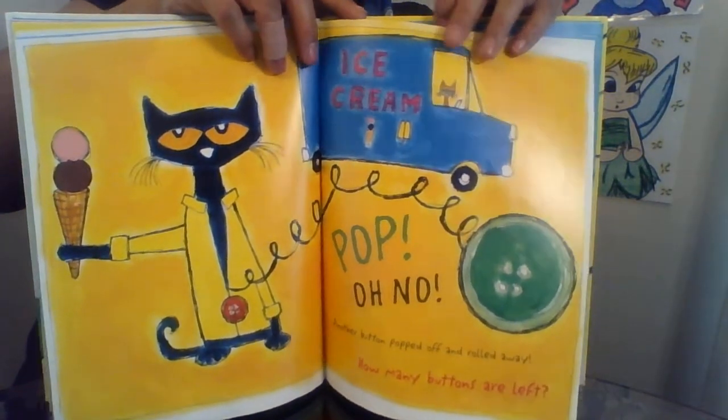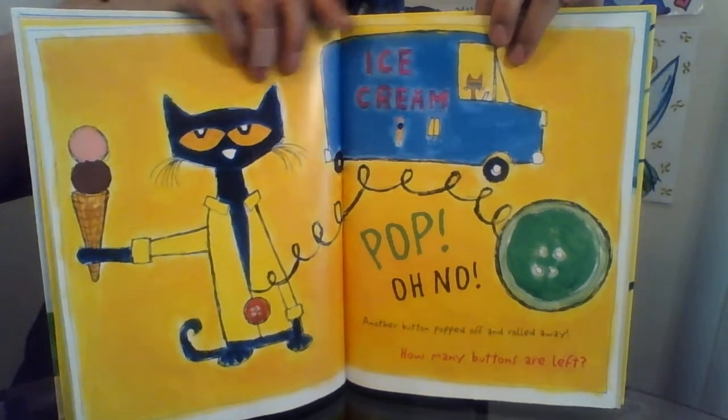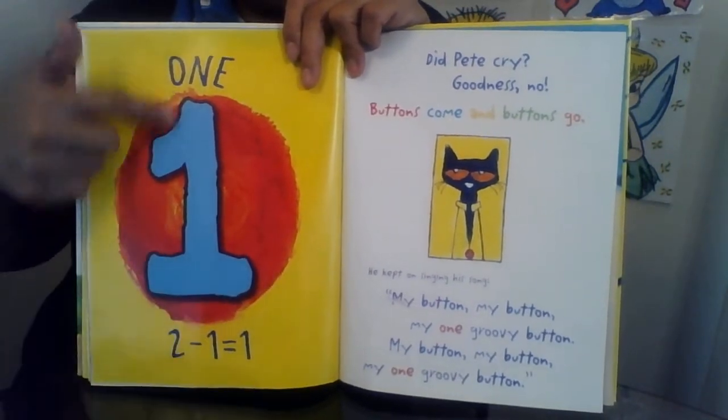Another button popped off and rolled away. How many buttons are left? One! Two minus one equals one.